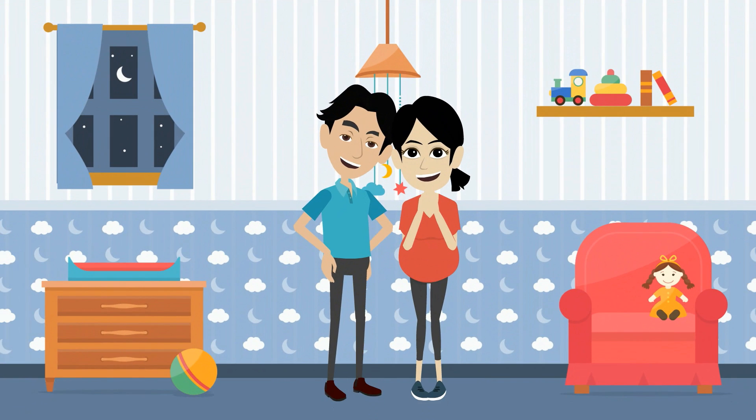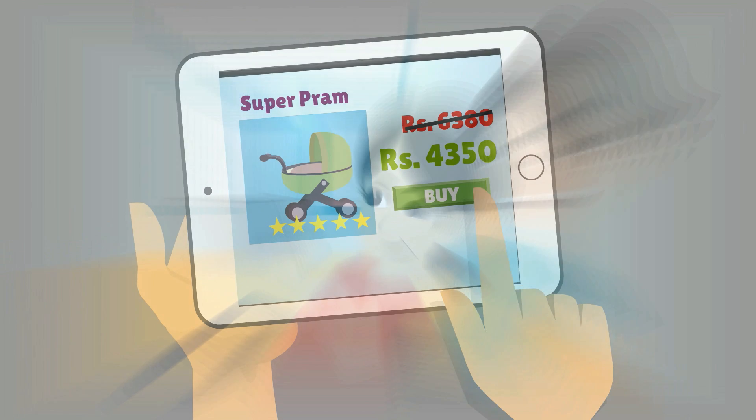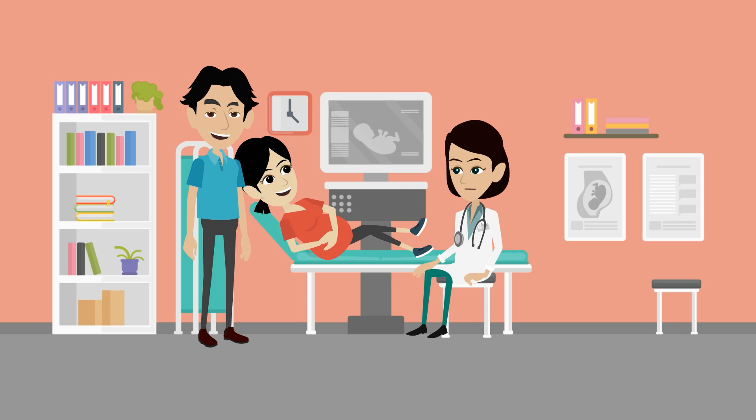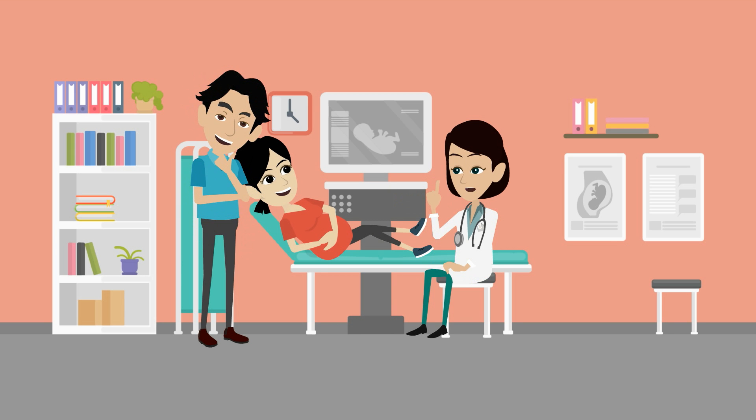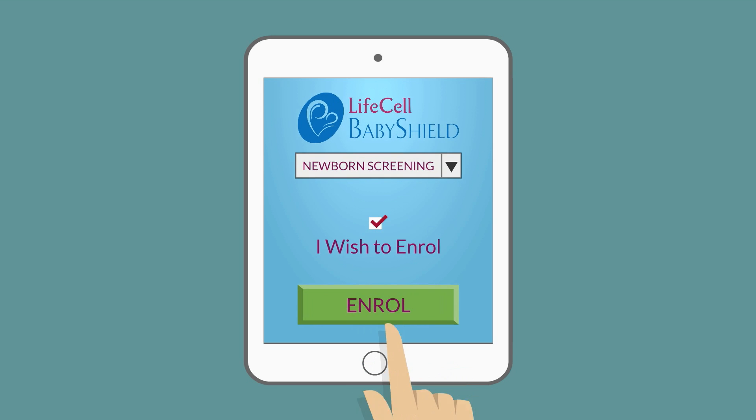Going to have a baby soon? Well, congratulations! And while you are all set to welcome your little one, here's one more thing you must do to ensure that your child has a healthy foundation: sign up for newborn screening.